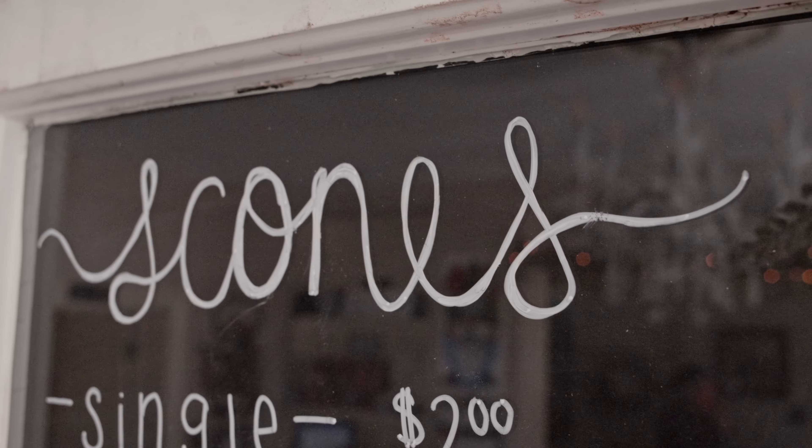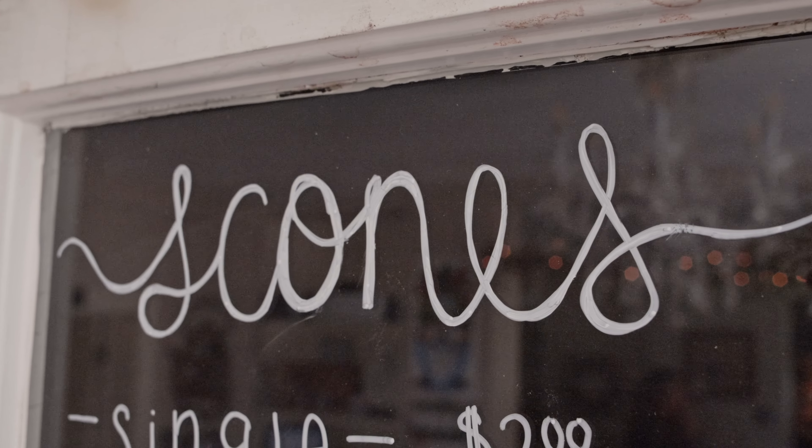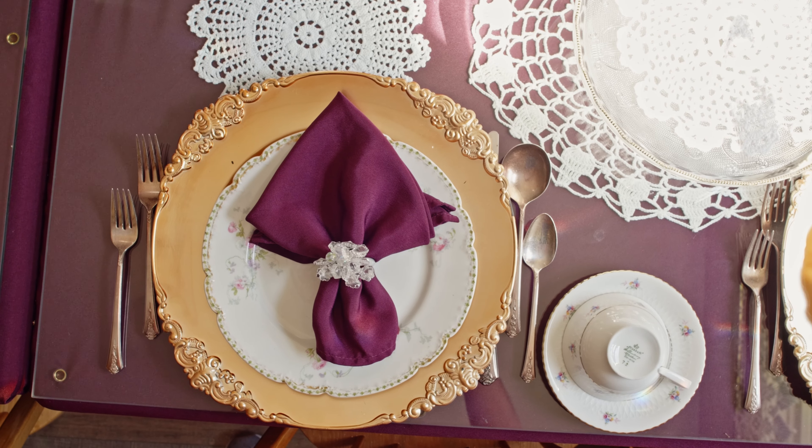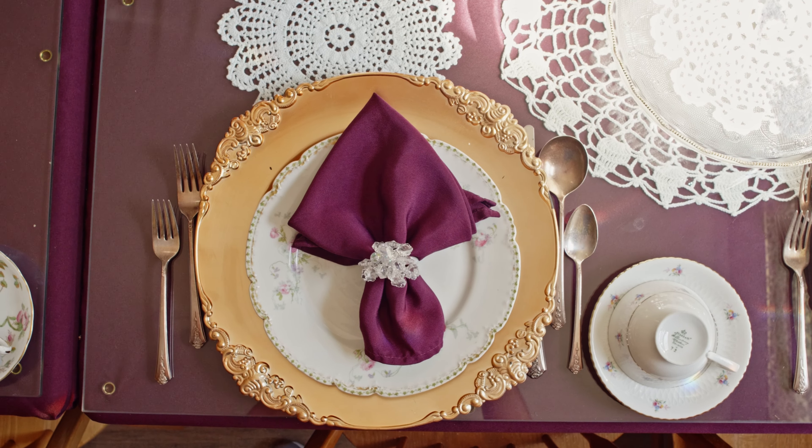Our five courses start with our signature salad with homemade poppy seed dressing. Then we move to a savory and a sweet scone topped with jam and cream — both come out at the same time, and our scones are always warm. Then we move to our soups: always a cream soup and a clear soup. In the summertime, those cream soups are always chilled.